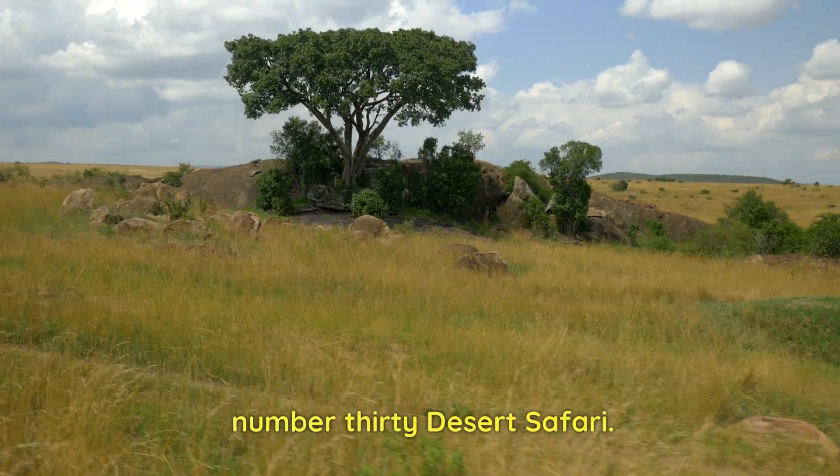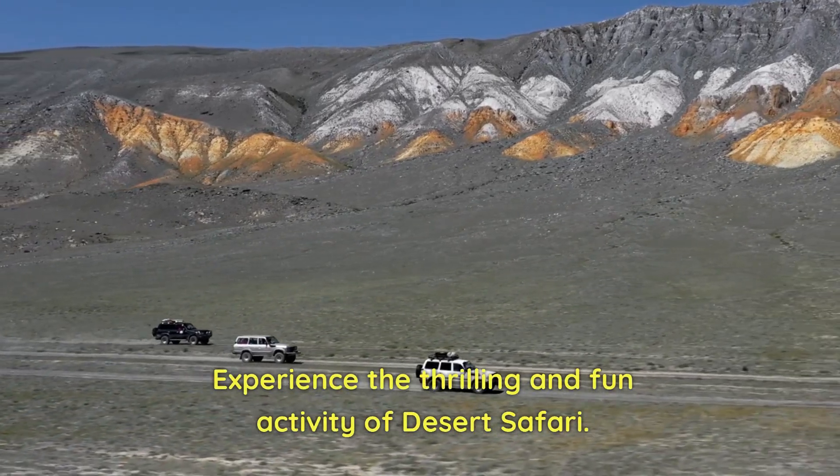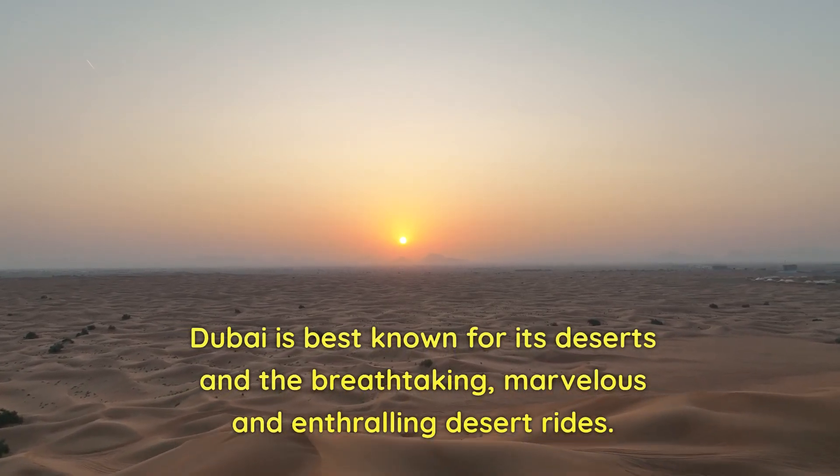Number 30: Desert Safari. Experience the thrilling and fun activity of desert safari. Dubai is best known for its deserts and the breathtaking, marvelous, and enthralling desert rides.